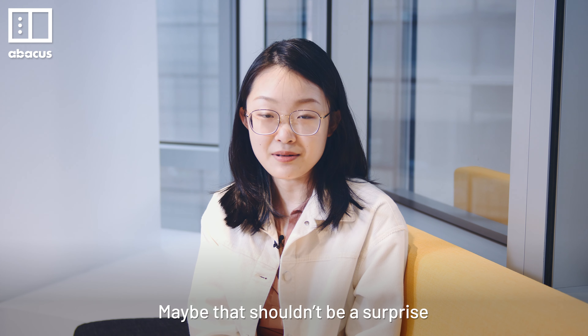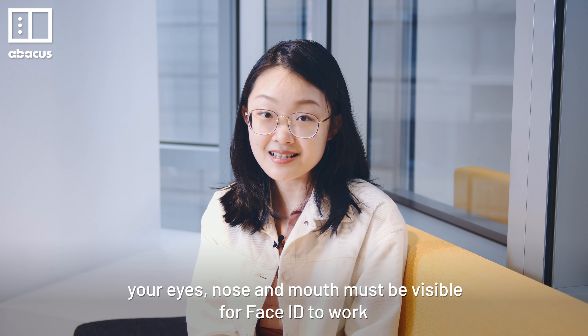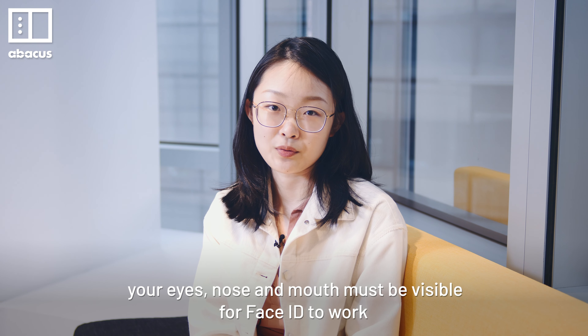Maybe that shouldn't be a surprise. Apple's own guidelines say that your eyes, nose, and mouth must be visible for Face ID to work.